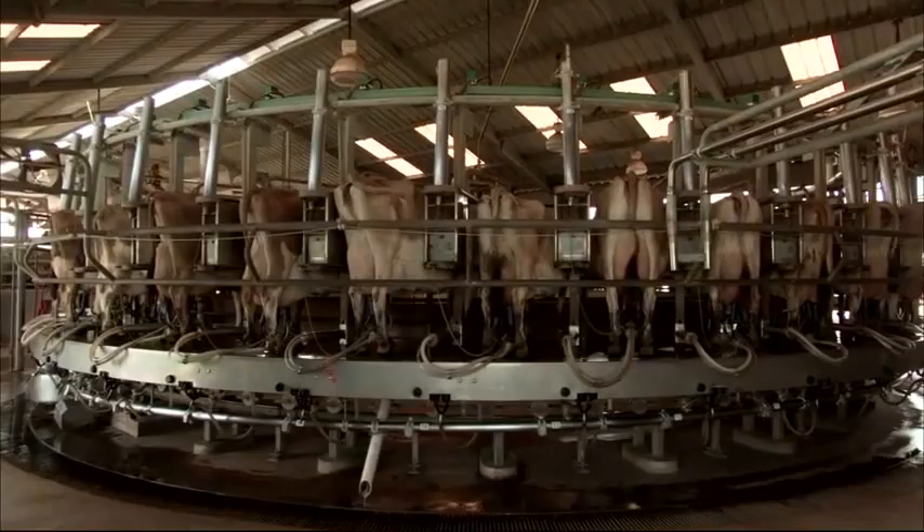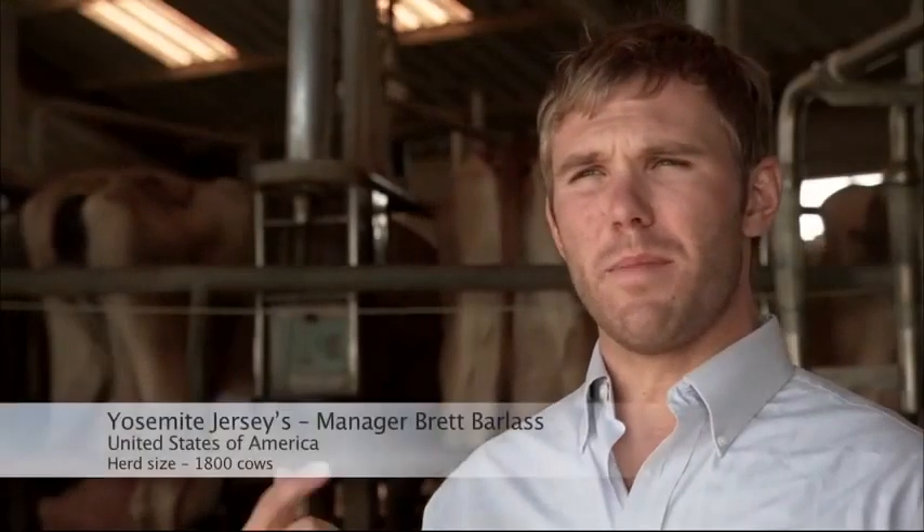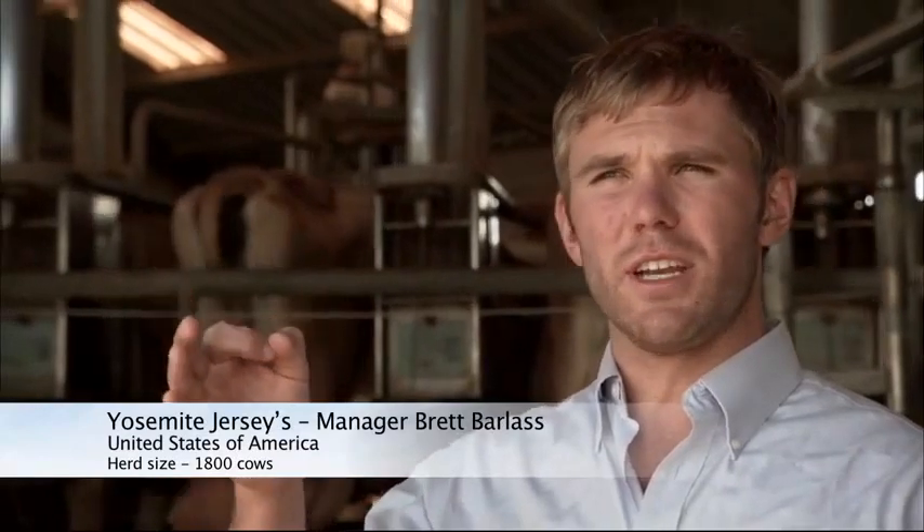We watch somatic cell count because we get paid on it, and we've come down from 300 — right now we're running at 150 or a little below on somatic since we got on them. So right now we're at our top bonus in our co-op.